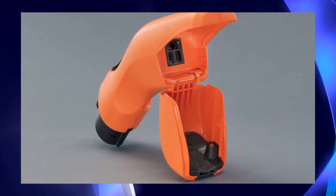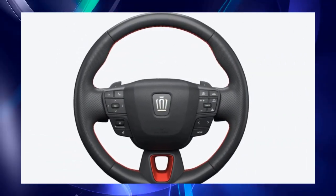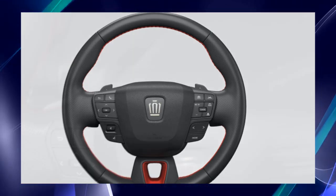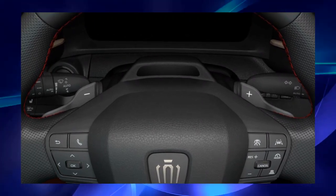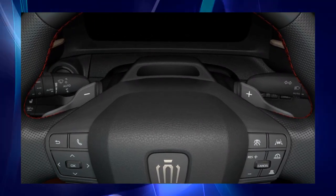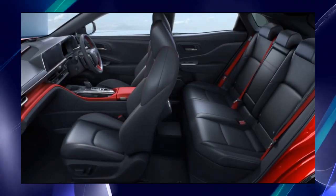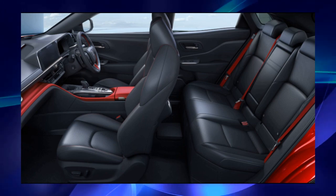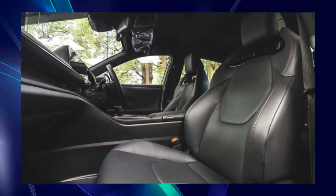For more fun driving, the 2.5L plug-in hybrid system is equipped with a drive motor with high output density. The maximum system output is 306 PS, and seamless and powerful acceleration is achieved by making full use of the motor. A high-capacity lithium-ion battery is placed under the floor in the center of the vehicle, providing a practical EV driving range without sacrificing interior space, making it possible to cover most of daily life with EV driving.